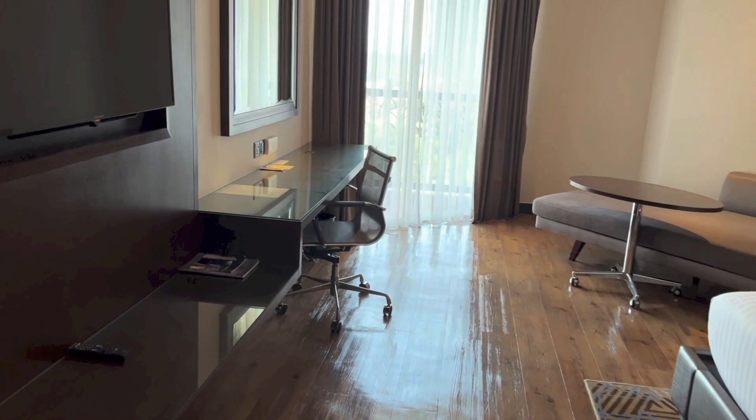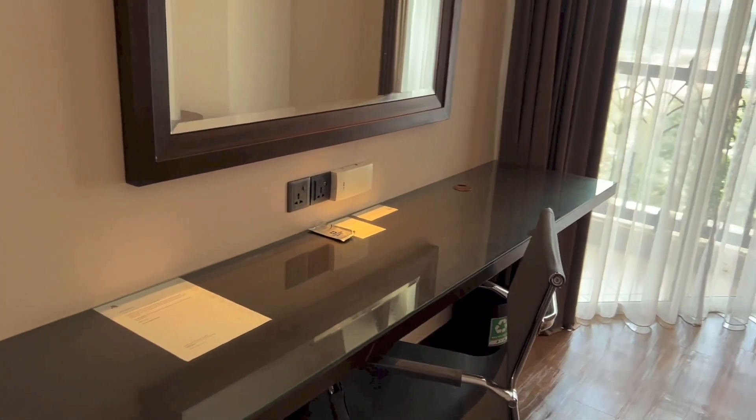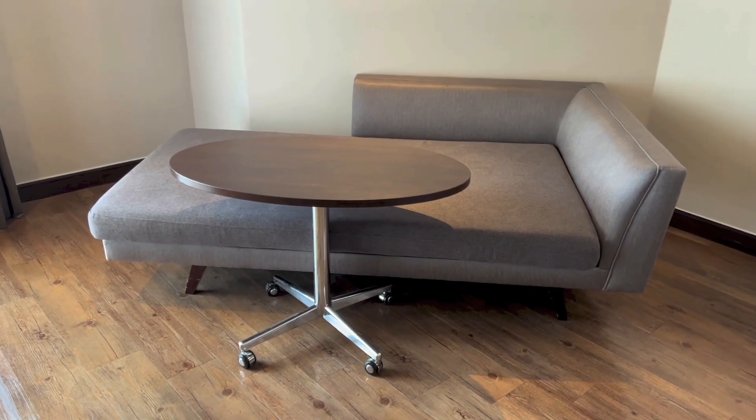So further inside we have the desk area with the chair, a couple of plugs, and another mirror. Right there we have a sofa-like seating area with a table.